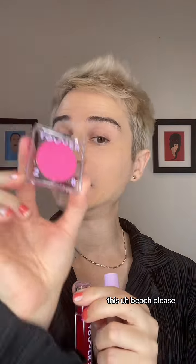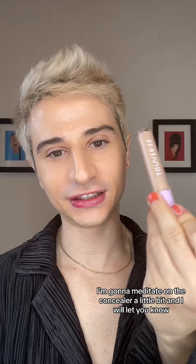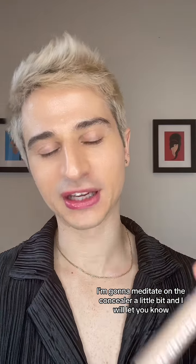From this try-on so far, I would say Beach Please is my favorite, followed by the lip gloss. And I'm going to meditate on the concealer a little bit and I will let you know. What are your favorite Tower 28 products? Let me know in the comments.